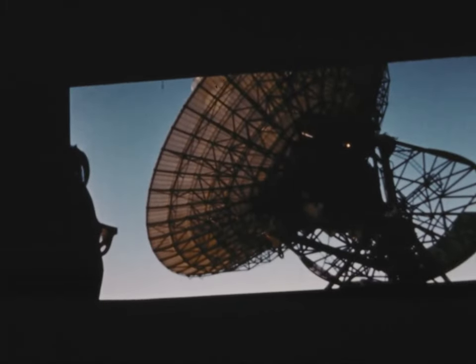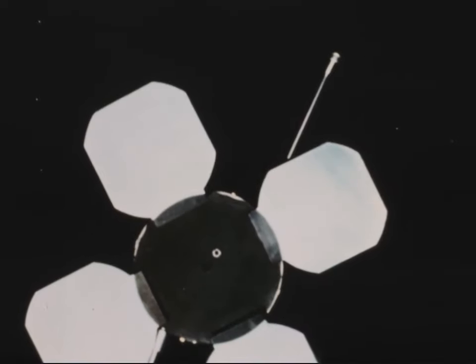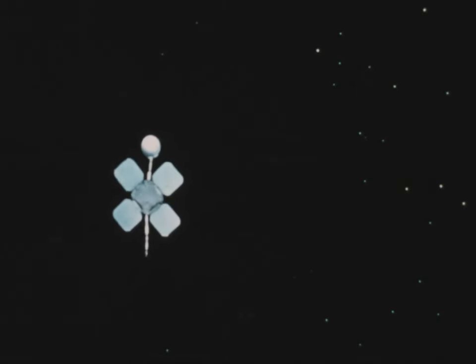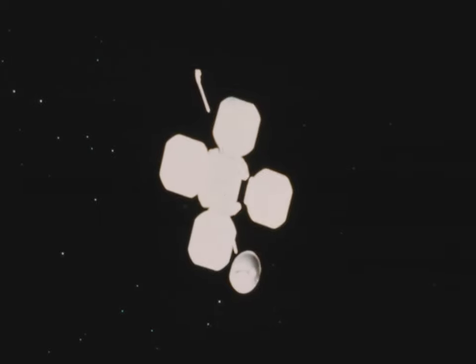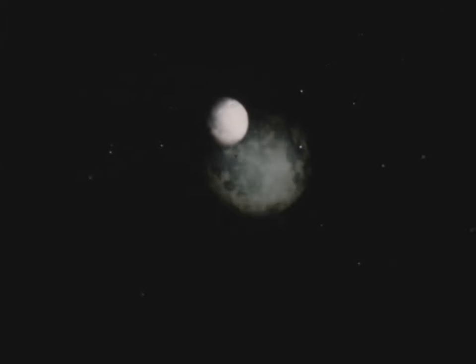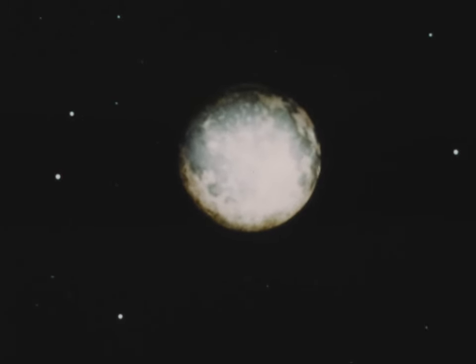Then, on command from Earth, the Lunar Orbiter begins to assume its familiar shape. The solar panels fold out to pick up the sunlight, and the radio antennas are extended for communications with Earth. A sensor locks onto the Sun, aiming the panels so they can begin transforming the Sun's energy into needed electricity. Several hours later, another sensor, designed to respond to Canopus — the brightest star in the southern sky — picks it out and locks on it. These two lock-ons are necessary so that ground controllers know the position of the spacecraft for future maneuvers.